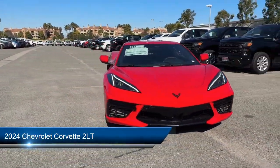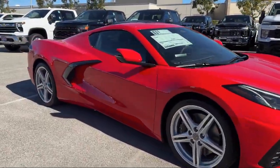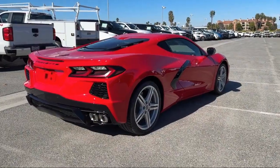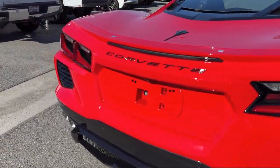It comes equipped with smart device integration, navigation, blind spot monitor, auto dimming rear view mirror, climate control, premium sound system, MP3 player, front collision warning, keyless entry, and leather seating.